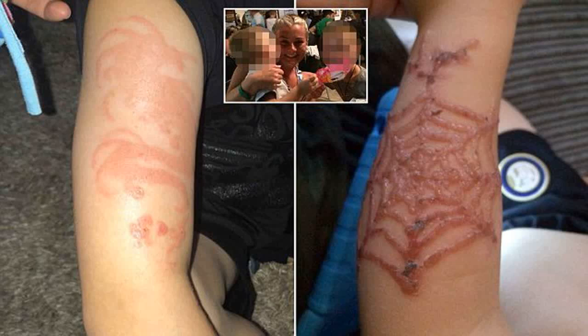Henna is an ideal way of getting a tattoo without the long-term implications. Real Henna — not Black Henna — is perfectly harmless, but the two can easily be confused.